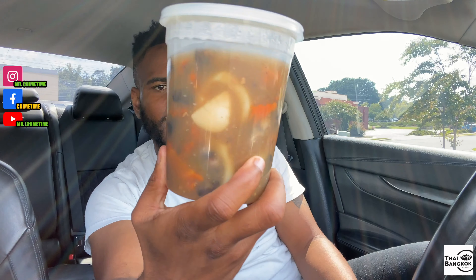Last but most certainly not least, we have the Imperial Rad Na Crispy Noodles. This has crispy yellow noodles with a seafood combination, broccoli, carrots, mushrooms with house gravy sauce. This specific dish was $18.95. I'm not sure why they call them crispy noodles, because these are not crispy. I'm not sure if I'm supposed to dip the noodles into the sauce, but that's exactly what I'm going to do. I really hope I'm eating this right.